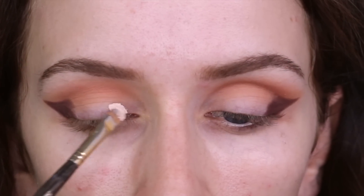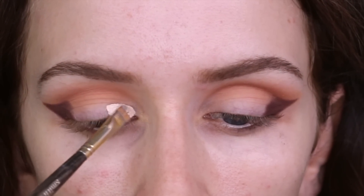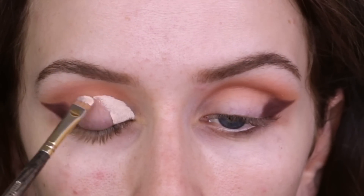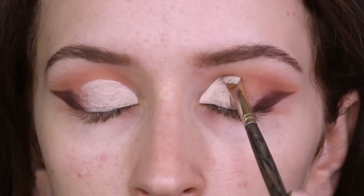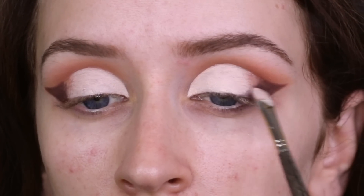Moving on, I'm actually going to take some really light concealer and I'm going to carve out my crease — do a cut crease type thing. I'm not going to go all the way over; I'm just going to stop about half a centimeter before that shade that we just put down on the outer corner.